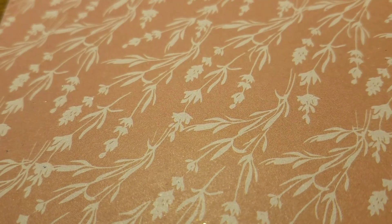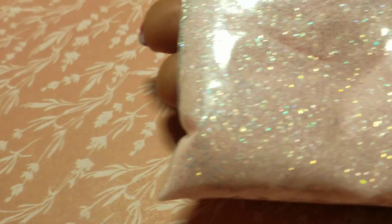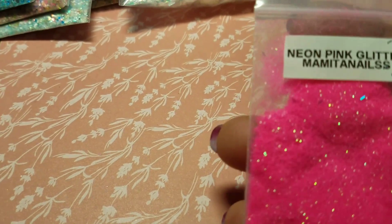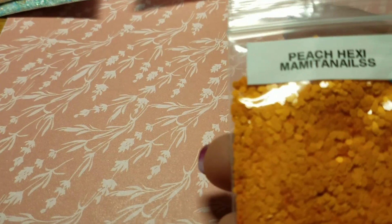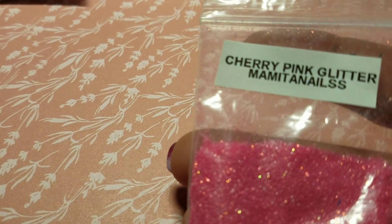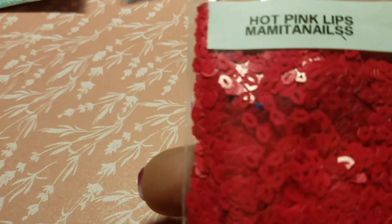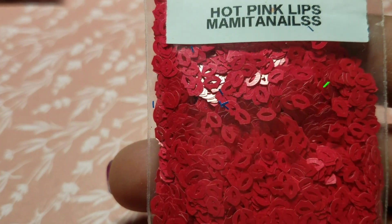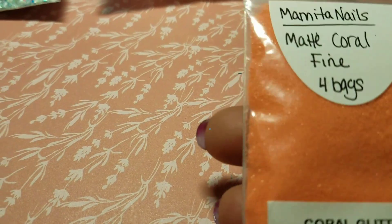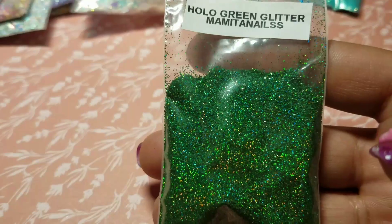I got another bag of soft pink, so I added it to this bag. I got the neon pink, the peach hexies, the cherry pink — I've already used some of this stuff. This is hot pink lips, and I got the neon blue and more of the coral fine.